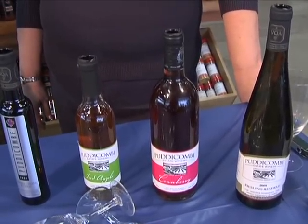Going to a winery can sometimes be a little intimidating. But what's really great about Puttycomb Farm and Winery is that they're farmers that are making wine. So Holly, tell me a little bit about these wines that you brought for us today.